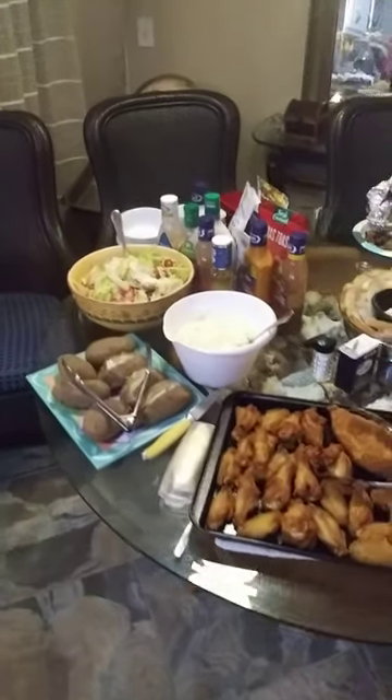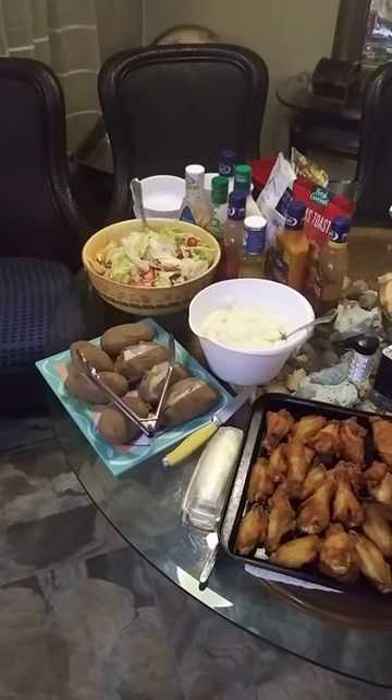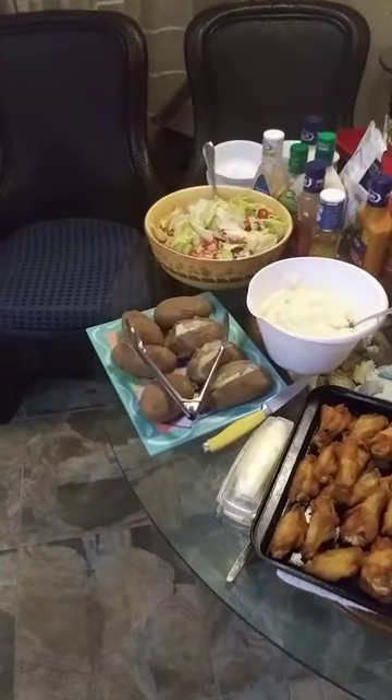What's up viewers, Kevin here again with a little video of 4th of July food. Let's check this out.